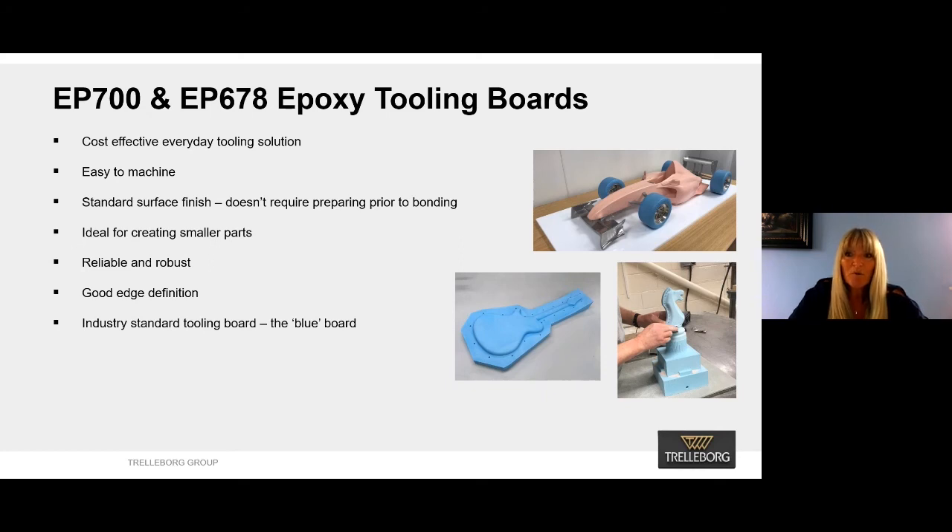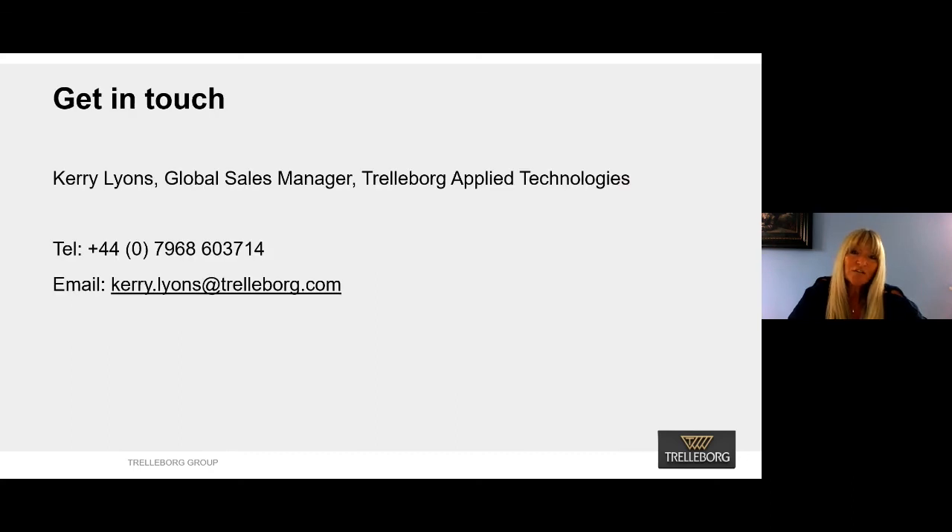Both products can be purchased directly from Trelleborg or through a distributor network globally. If you would like any further information, please get in touch so that I can answer any questions, and our contact details should be on the screen.